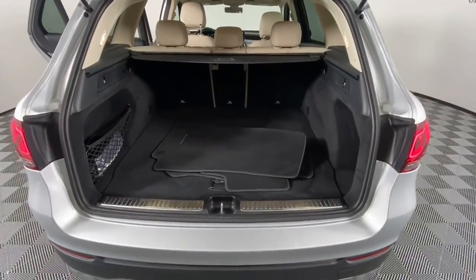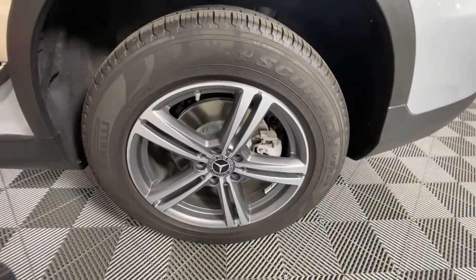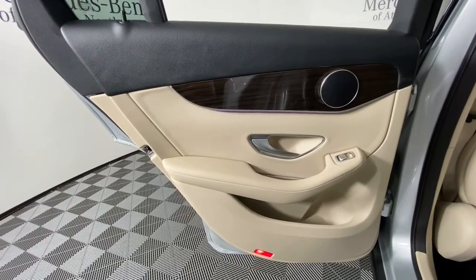Power liftgate, electronic stability control, seat memory, trip computer, power windows, bucket seats, four-wheel disc brakes, power steering.